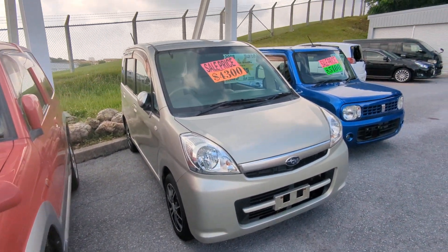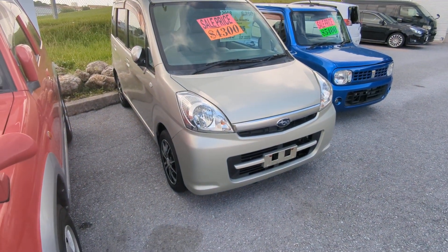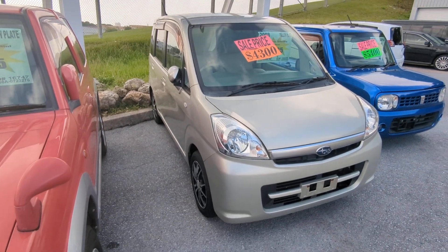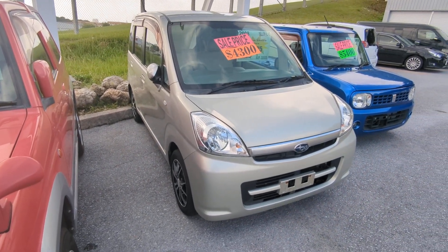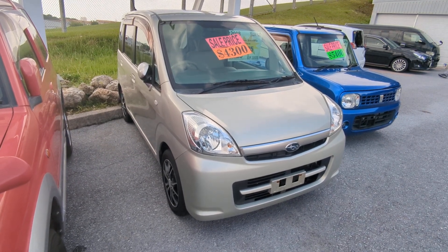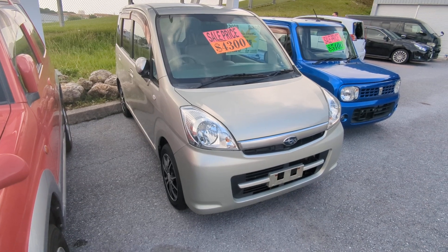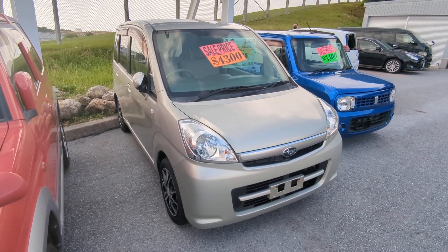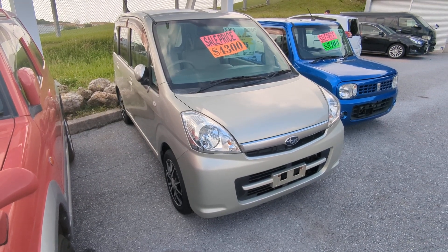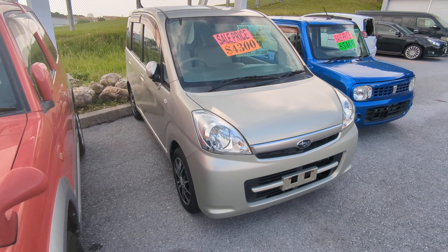2008 Subaru Stella with almost 83,000 kilometers, which is about 51,000 miles. Military price goes down to $4,300, and with the additional military discount we'll get it down to $4,100. Please ask about on-lot discounts when you're here for an even lower price. The $4,100 includes a two-year JCI, a one-year bumper-to-bumper full warranty, the new 2023 road tax, and 10% sales tax already included. The only extra will be American insurance — liability or full coverage, your choice — and we can assist you with that here.